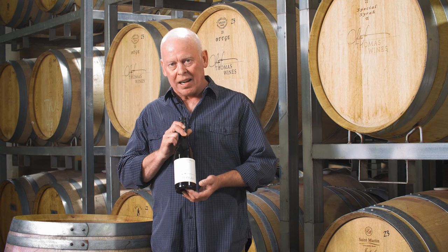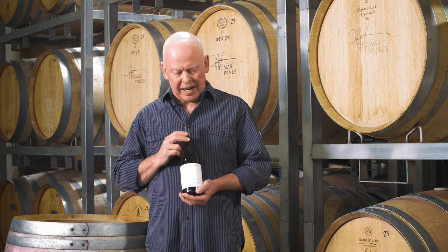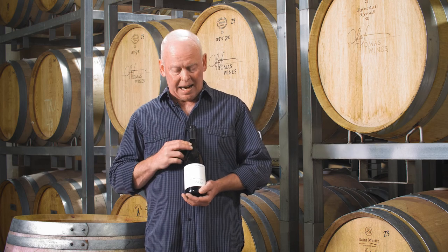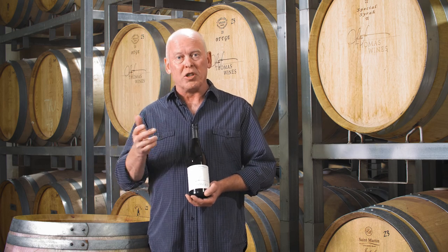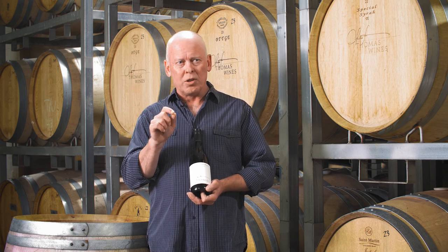Our Dam Block Shiraz. I love this little block — it's only two acres, just under a hectare. It's actually just across the ridge line, across the dam from the old vines that we produce our famous Kishiraz from. Similar fruit characters, red and blues.